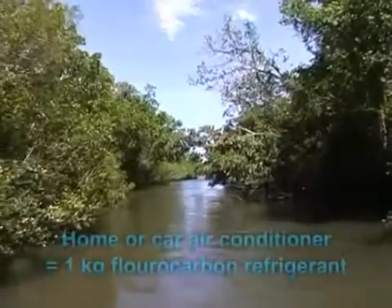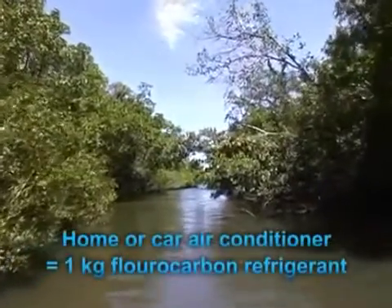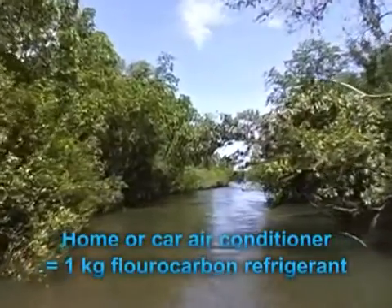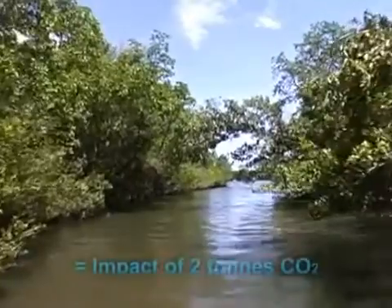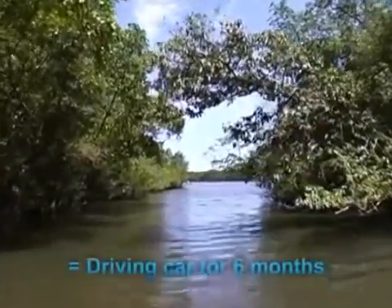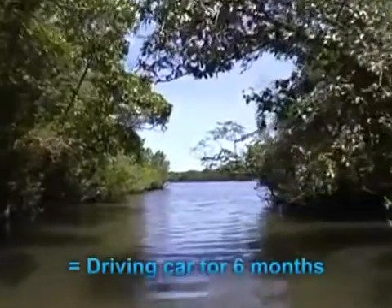Did you know that just one kilogram of fluorocarbon refrigerant, typically used in your home split system air conditioner or car, leaking into the atmosphere has the same greenhouse gas impact as two tonnes of carbon dioxide? This is the equivalent of driving a family sedan for six months.